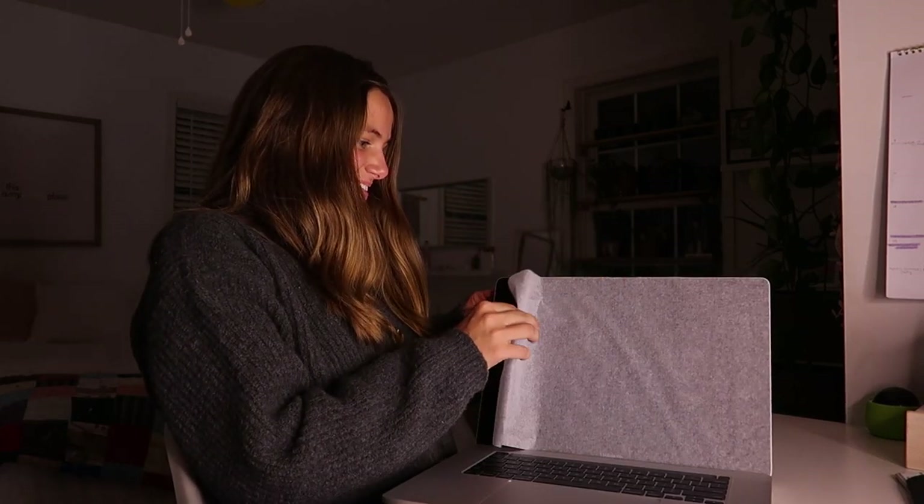Ta-da! Let's open this baby up. Ta-da! And then you take this paper off. Oh my gosh, it just turns on! How did I know that? I didn't even press any buttons.